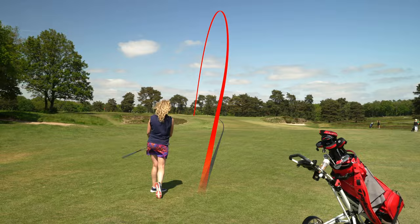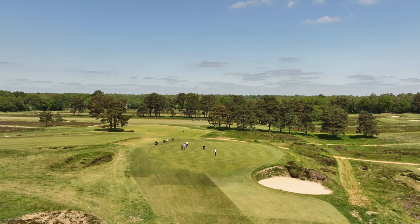Avoiding what has to be the deepest bunker in Surrey — you don't want to go in there. A vast green that slopes from back left to front right. This hole requires some steady course management and could be the end of a good scorecard.